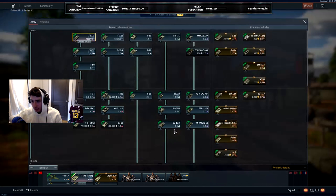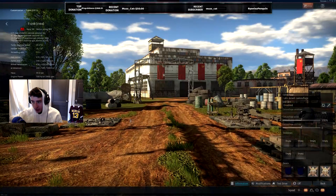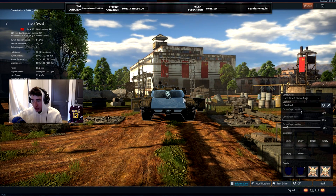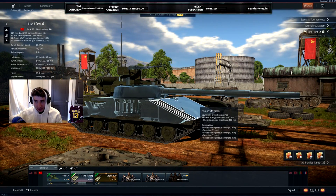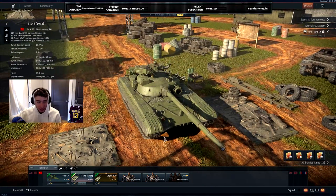The normal T64, if I could pull it up for you real quick, has I believe 320 against kinetic, 450 and 400 and 450. So same turret, different upper front plate. And that upper front plate might make the difference between living and dying. The normal T64 gets APFSDS through the upper front plate all the time. I should know - I get smoked by it all the time.